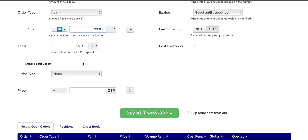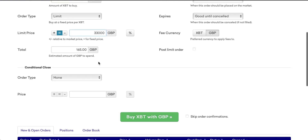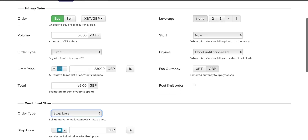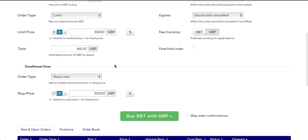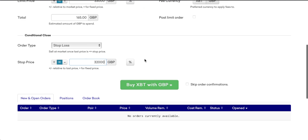In advanced mode we also have some conditional clauses. When we put a limit order in we can actually attach an extra limit order to this trade — for example a stop loss. A stop loss is a secondary order: if we're a buyer and we buy Bitcoin at 33,000, we can at the same time input a sell order. If the price of Bitcoin moves against us and we start losing money, you can tell Kraken — if you lose a certain amount — to cancel out your trade and stop any further losses. So you can input a stop price of, say, 32,000: if the price falls from 33,000 to 32,000 then Kraken will sell all your Bitcoin, take you out of the trade and cut any further losses.